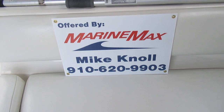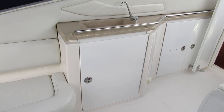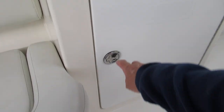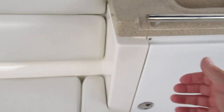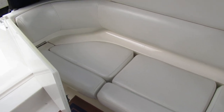On the port side we've got a cockpit wet bar, and there is the optional refrigerator which is in excellent shape — I'm assuming it's relatively new. On the port side here we've also got another seat.